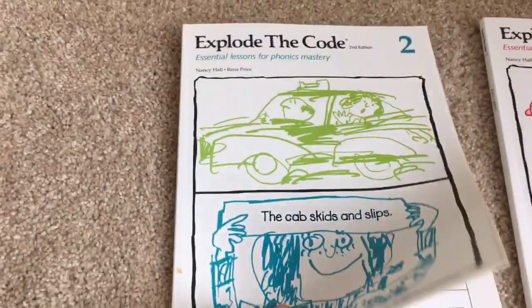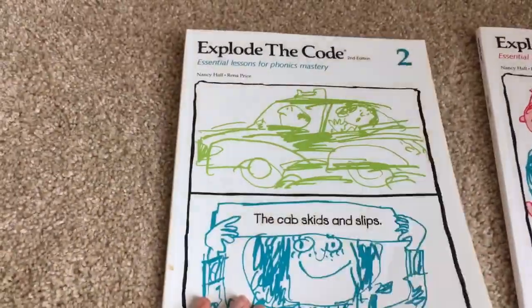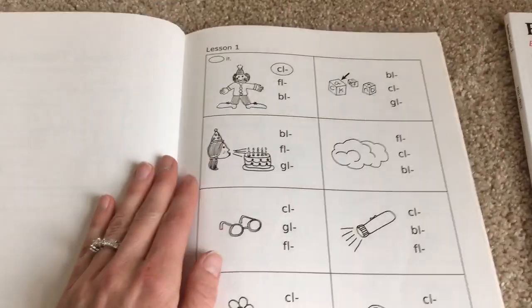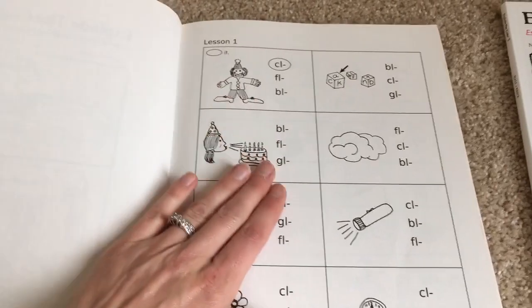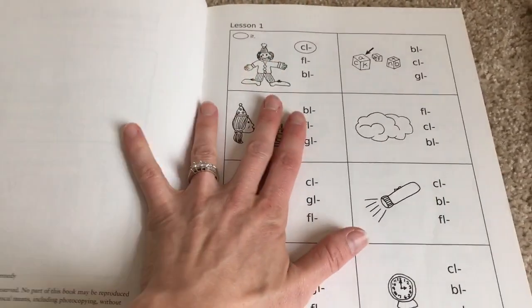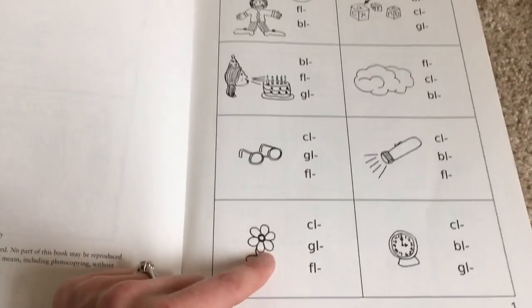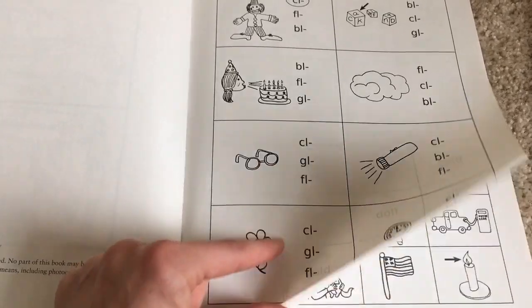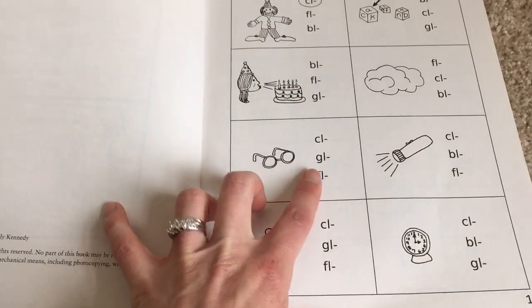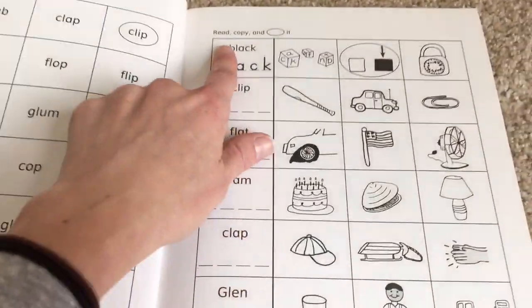Let me dive into Explode the Code. I don't have book 1, but here's book 2. What I really enjoy about these is that they help teach your children how to read by introducing simple activities that show the different letter blends. The first book has just simple words like cat, hat, dog, things like that. These are letter blends in book 2 — GL for glasses, FL for flower — and I really like these activities.